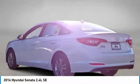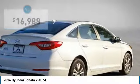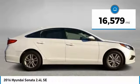Don't forget the exterior corrosion protection — a 14-step roto-dip system that provides unmatched protection for your Sonata, and it is priced below $20,000. This vehicle has less than 20,000 miles.